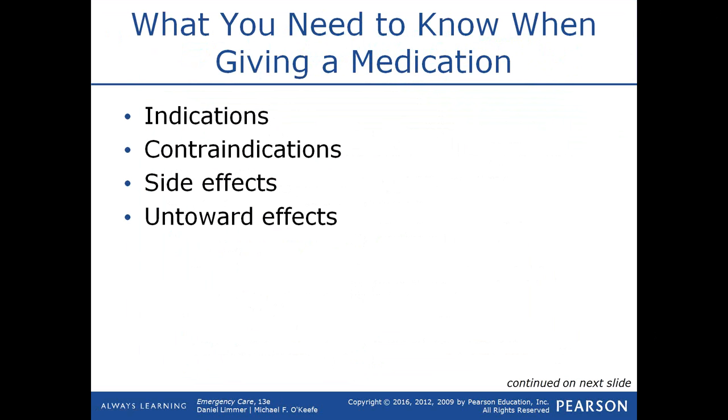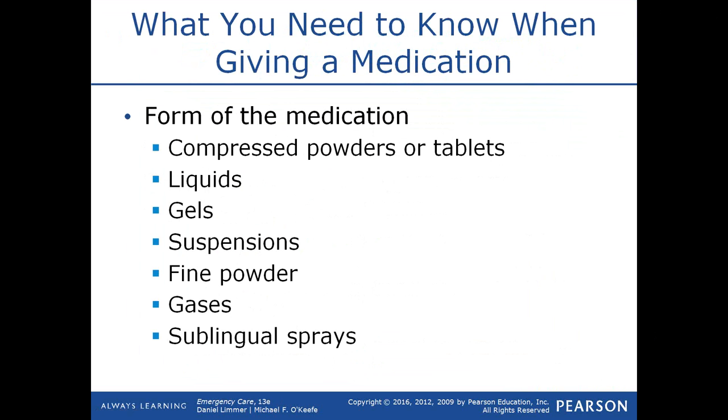Oxygen is indicated for hypoxia, glucose for low blood sugar, naloxone for narcotic overdose, and nitroglycerin for chest pain. You also need to know contraindications — when medications should not be used. For example, nitroglycerin is contraindicated in patients with low blood pressure. You also need to know side effects; a common side effect of nitroglycerin is low blood pressure. An untoward effect is similar to a side effect but is something that could be detrimental to the patient.